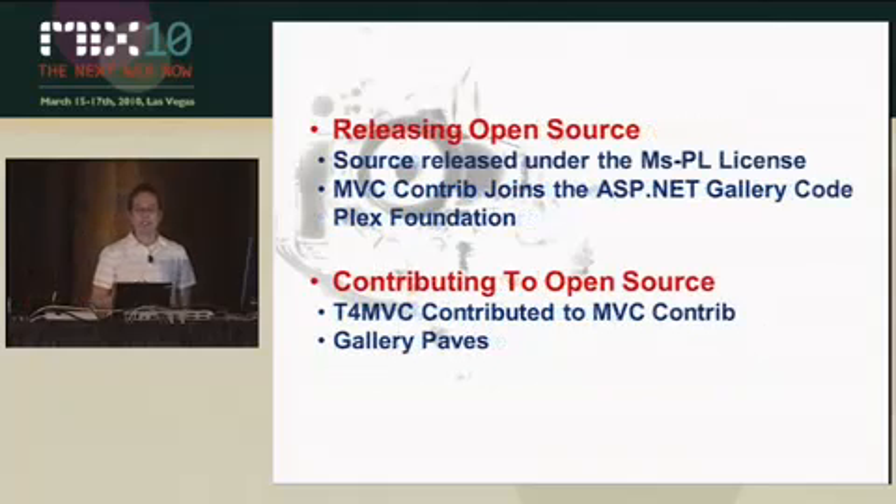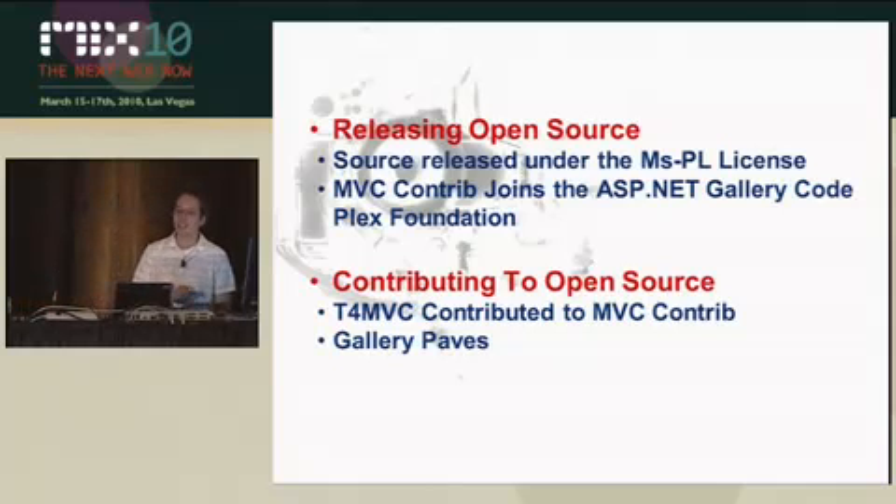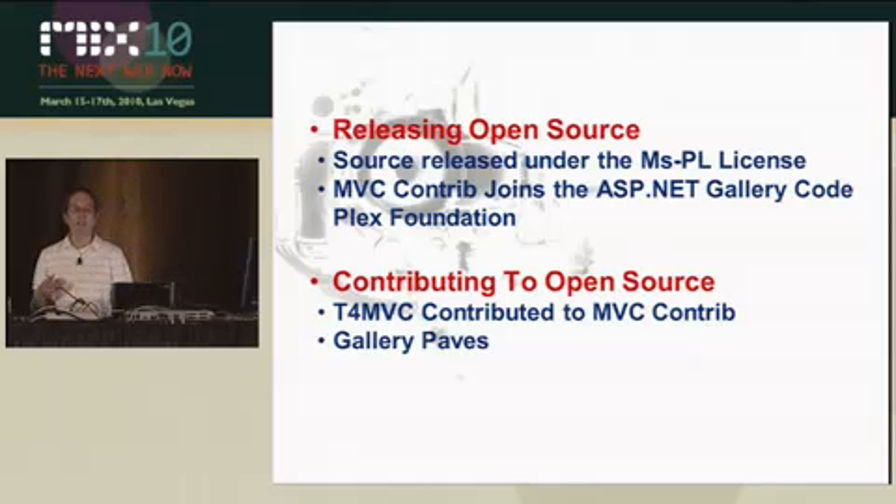As I mentioned before, we release under the open source MSPL license, which is an Open Source Initiative (OSI) certified license — so it's true open source. One of the other things I want to mention is that MVC Contrib, which is a third-party non-Microsoft library of additions for MVC, recently joined the ASP.NET code gallery on the CodePlex Foundation. The CodePlex Foundation is an open source foundation that's separate from Microsoft, though we initiated it — it's a separate entity that can host open source projects.